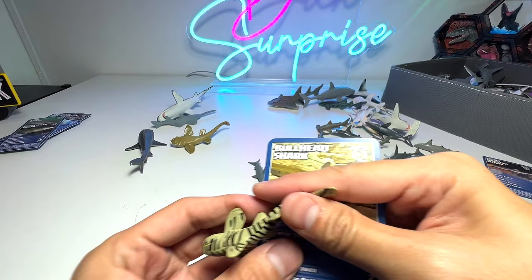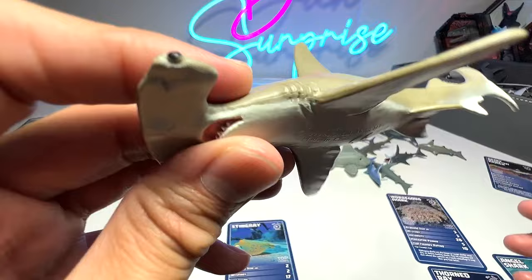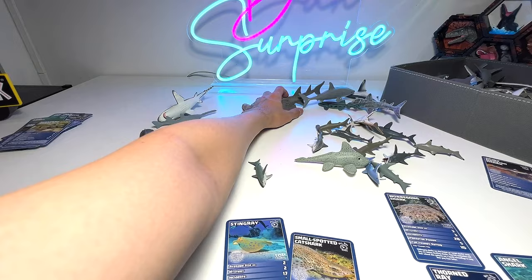Let's see what else we have. Another hammerhead shark — I actually call this the lemon hammerhead shark because of its color. We have a wobbegong, which is kind of like a carpet fish. I don't think we have any fact card about this, but this one actually looks very similar. Shock ray right here.